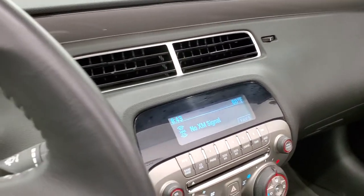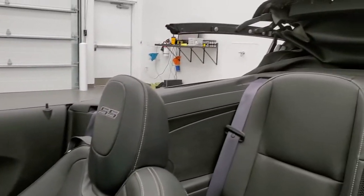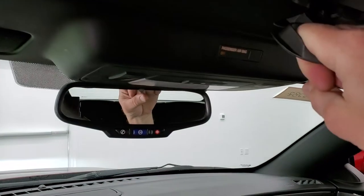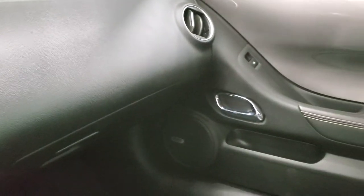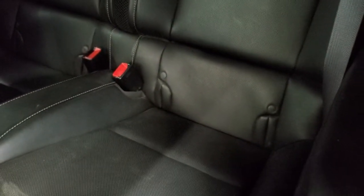We'll go ahead and start it up and put the top up. You can see that works nicely — just have to snap it in like so, then you put all your windows up. We'll take a quick look under the hood and I'll also show you the back seats. The back seats are just as clean as the front seats — no rips or tears back there. It does have the LATCH child safety system for any child car seats you may want to put back there. You can see that the soft top is in nice condition as well.